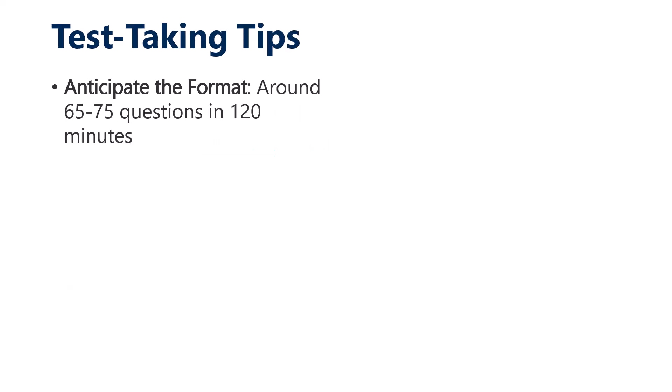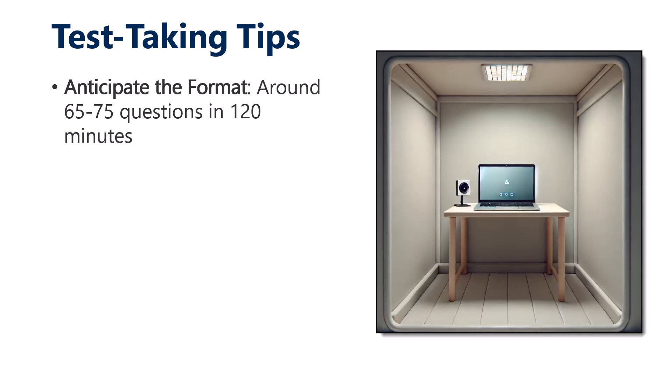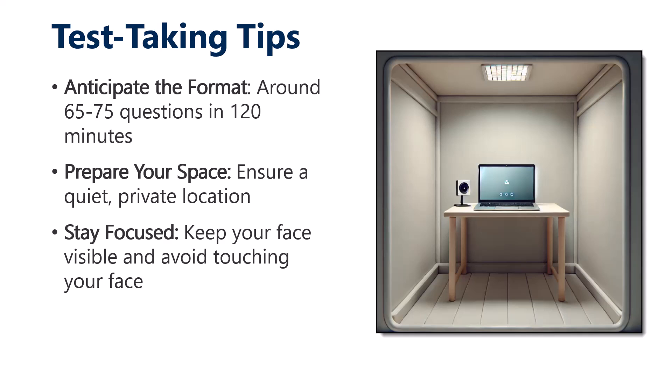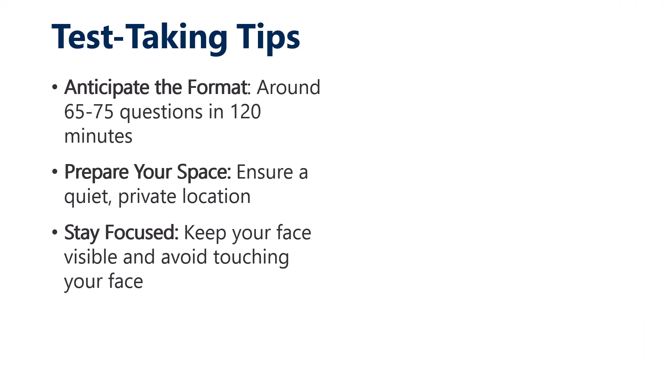Some other test-taking tips: anticipate the format, and prepare your space with a quiet, private location. I like to take my laptop into a bathroom at home — no interruptions, no distractions. Don't set up your desktop battle station as a cert station; if you've got multiple monitors and headsets, you're going to run into problems. You want a full laptop with a webcam and microphone. Make sure your face is always visible once the check-in process starts, and avoid touching your face to preserve exam security.